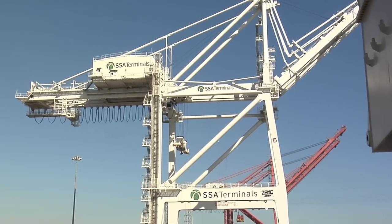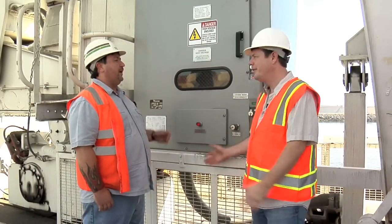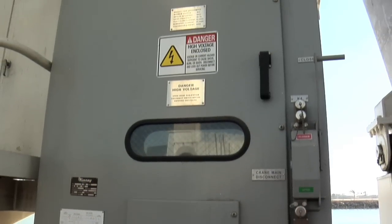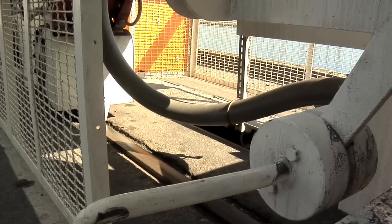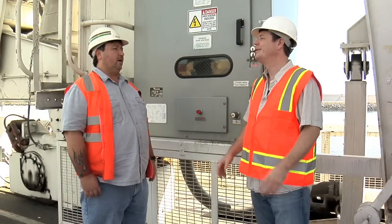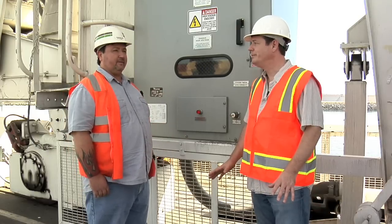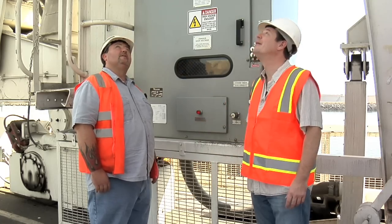I'd love to see how and where this is powered. This is the main disconnect for this crane — each crane has one. The power coming in for this crane is 4,160 volts, fed from a trench. All these cranes are fed from the same trench. So what you're telling me is it's electric? It's electric. All the cranes on the dock are electric — no diesels on the dock. That's great for the environment. That's it.